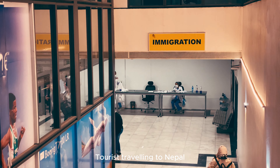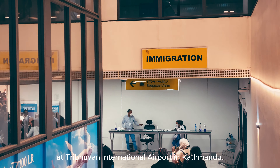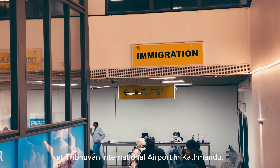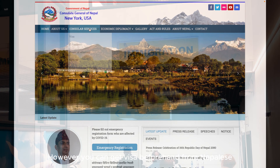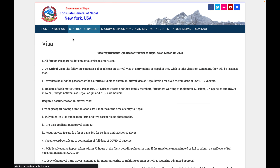Tourists traveling to Nepal can obtain a visa upon arrival at Tribhuvan International Airport in Kathmandu. However, you can also get a visa beforehand from Nepal's consulate general or embassies in your country.